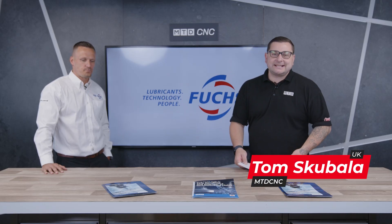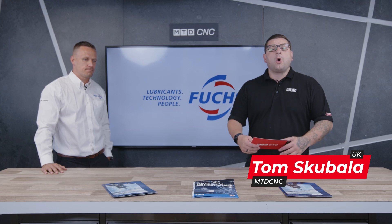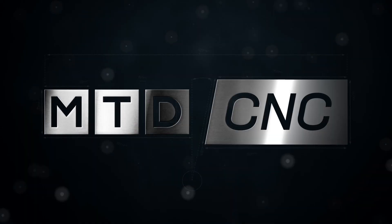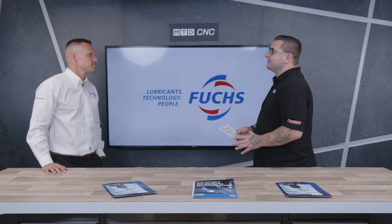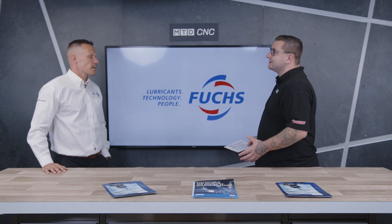Today in the MTD CNC Tech Corner I have Jeremy from Fuchs and we're going to find out all about their smart services. But Jeremy, before we go into the smart services, can you give us a bit of a background on you and what your job roles have been working for Fuchs?